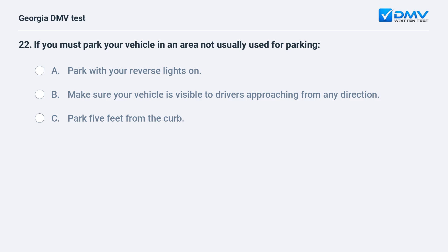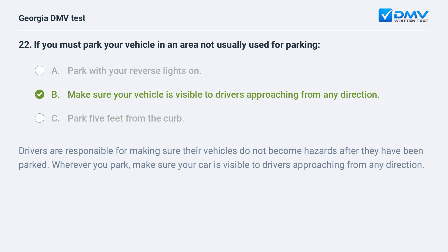If you must park your vehicle in an area not usually used for parking: A. Park with your reverse lights on. B. Make sure your vehicle is visible to drivers approaching from any direction. C. Park 5 feet from the curb. The correct answer is B: Make sure your vehicle is visible to drivers approaching from any direction.